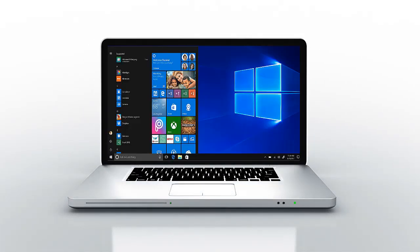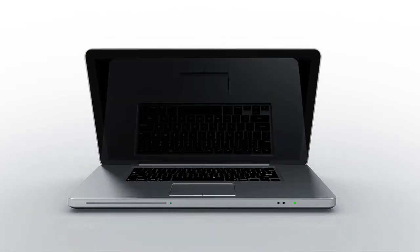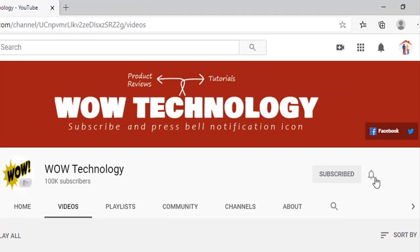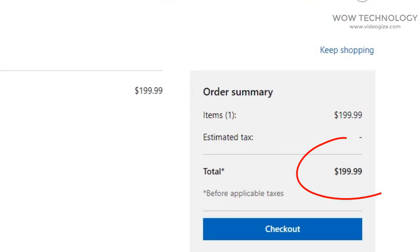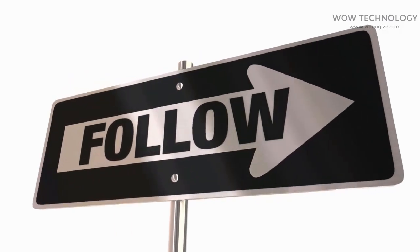Today, I will show you how you can get a Windows 10 Activation Key and MS Office Activation Key at a very cheap price. Just stay with us, and if you haven't subscribed to our channel yet, please subscribe and hit the bell notification icon. You know the MS Windows 10 Key is $199, but you can get it at a very cheap price. Just follow the step-by-step instructions.